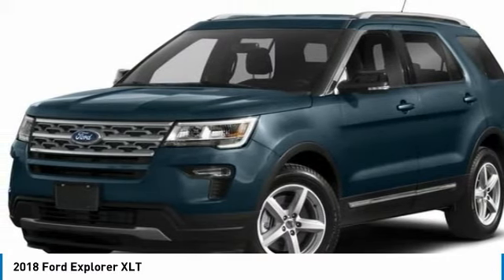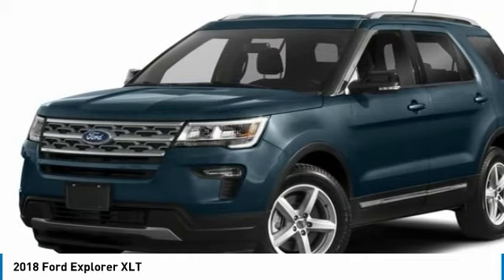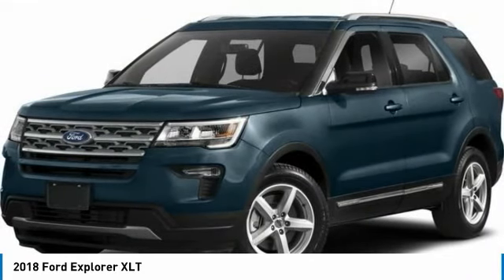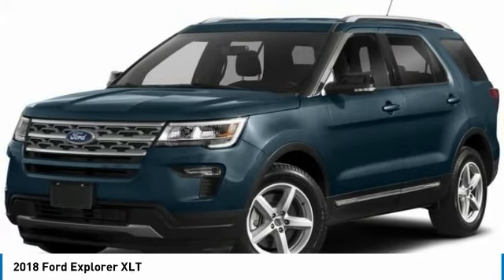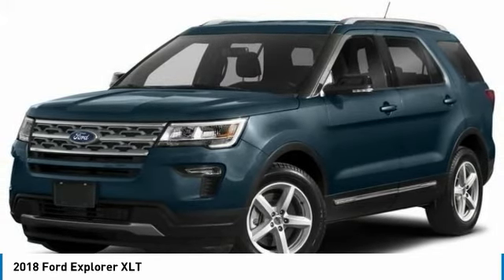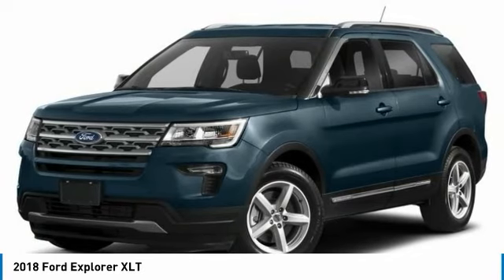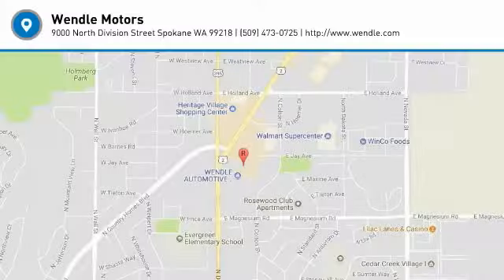Washington 99218. Save $4,500 — that's $2,500 retail customer cash plus $1,000 Ford Credit (requires Ford financing), plus $500 retail trade assistance bonus cash; must be a 1995 model or newer to qualify. Not all buyers will qualify for Ford Credit financing. Residency restrictions apply. For all offers, take new retail delivery from dealer stock by May 31, 2018. See dealer for qualifications and complete details.